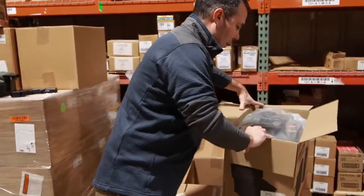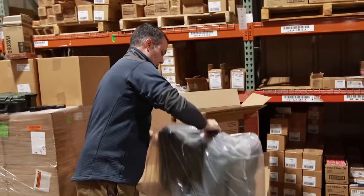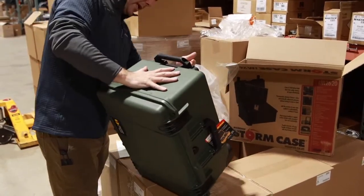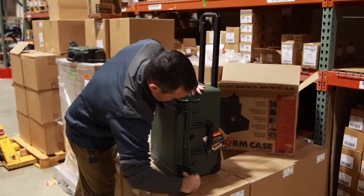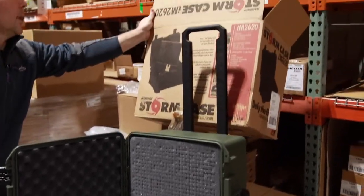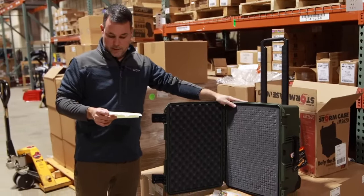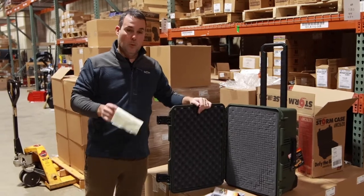Each of the stores will also have just a variety of oddball-size cases. There won't be many of these — maybe threes, fours, fives, or sixes of each. Here's a different size one — this one has rolling wheels, a retractable handle, and pluckable foam inside. Pretty cool case. This is the Storm IM2620. We've seen these online on Google Shopping today averaging about $214.95. We have it in-store for $76.83.